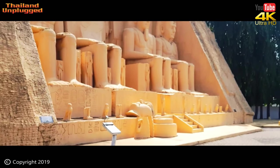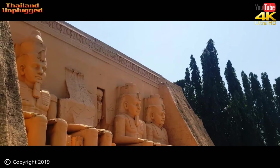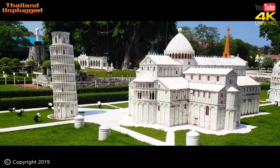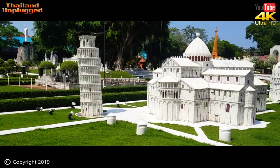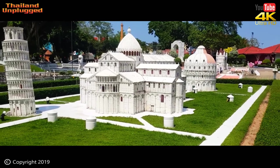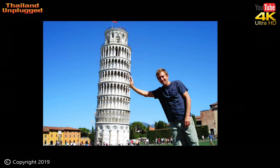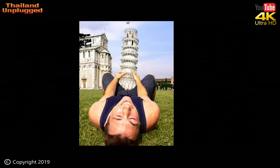Abu Simbel is an ancient temple complex. It was cut into a solid rock cliff, located on the Nile River in southern Egypt. And what's next? All the way from Italy, the Leaning Tower of Pisa — and this is where selfies were invented. Everybody has done a selfie holding this tower up, and believe me, some of them have been very, very inventive. Just take a look at these ones. Amazing.